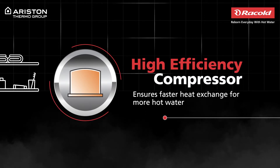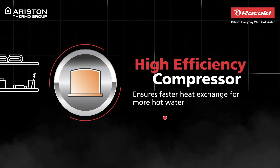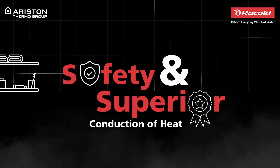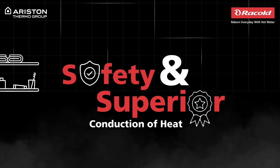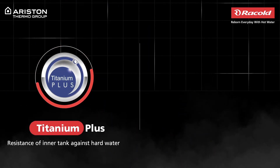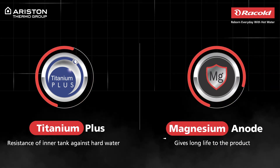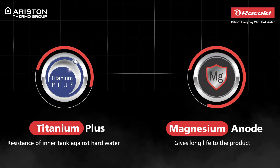compressor that ensures faster heat exchange and huge energy savings. It delivers safety and superior conduction of heat. Its titanium enameled container protects it from corrosion while its magnesium anode protects it from hard water damage for a longer life.